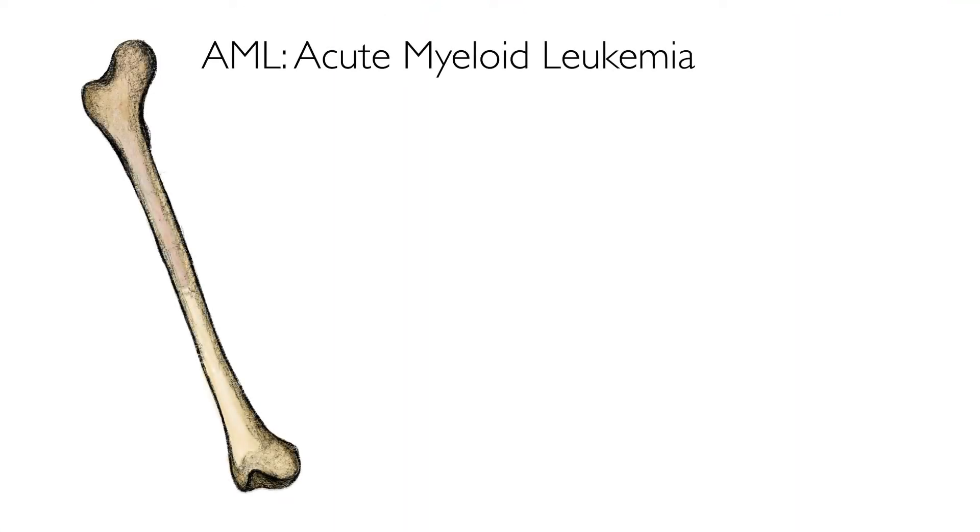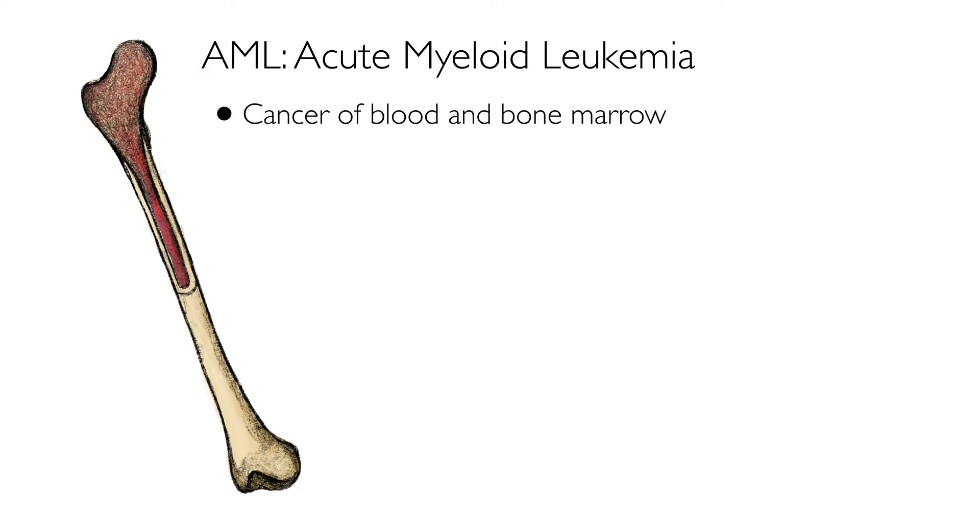Acute myeloid leukemia, or AML, is a cancer of the blood system that affects 20,000 people per year in the US alone, and three out of four patients succumb to the disease within five years.